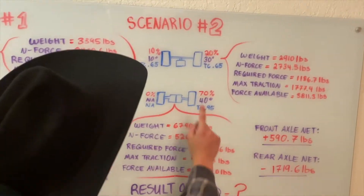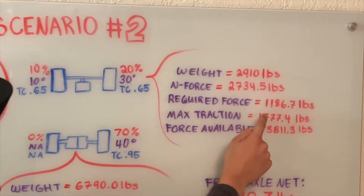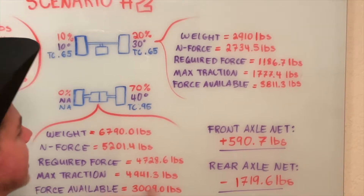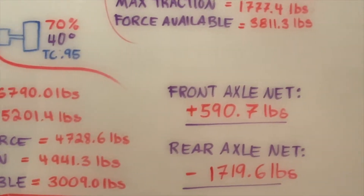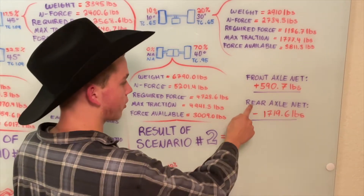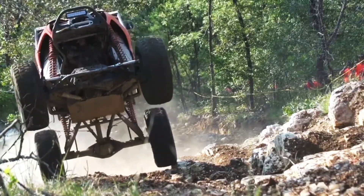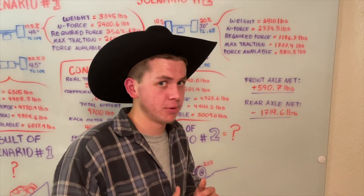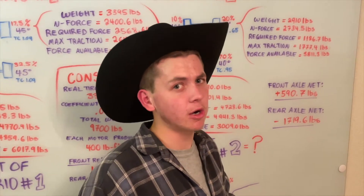The front axle averaging both tires has 2,910 pounds of weight, 2,734.5 pounds of normal force, and a required force of 1,186.7 pounds. The traction maximum is 1,777.4 pounds and the force available to the front axle is 3,811.3 pounds. The net positive — the force above what's required — is only 590.7 pounds. That is not enough to compensate for the rear axle's deficit of 1,719.6 pounds. So unfortunately you got yourself into that situation and you're stuck. You can't even spin your wheels — you might spin the front wheels but definitely not the rear. You are literally stalled. And even if you have a winch, whatever poor Jeep is in front of you is going to have a really hard time pulling over 9,000 pounds up that slope.